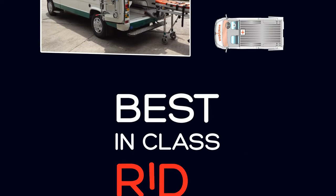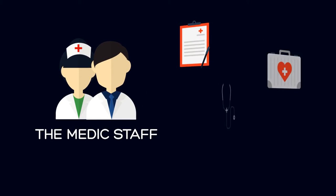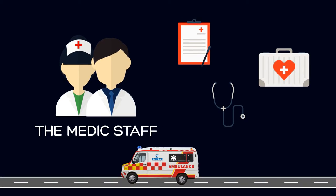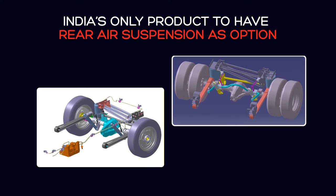Due to its best-in-class ride comfort, the medical staff can carry out all the necessary medical procedures on the patient while in motion. The ride comfort is further enhanced by an option of air suspension in the rear.